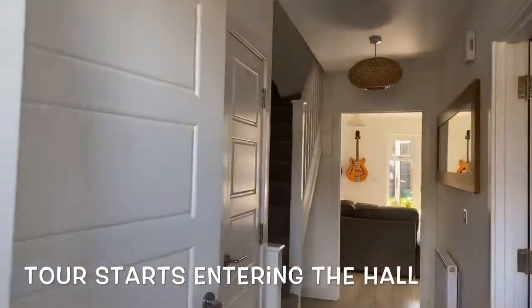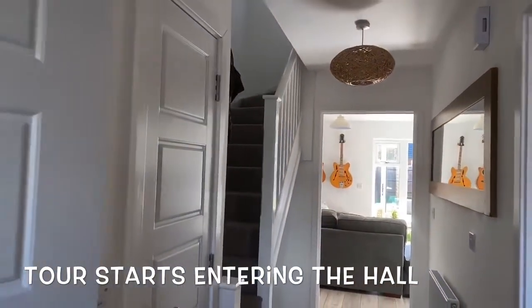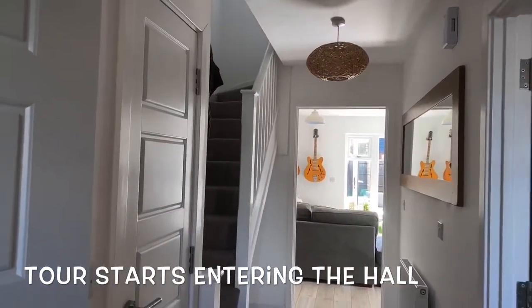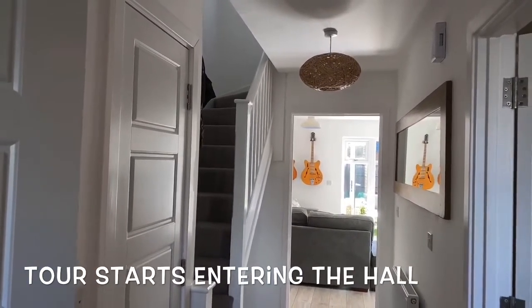This is a house that was built in 2017. The current owners have lived here since and kept it really well, and it's offered for sale in good condition at an asking price of £280,000.